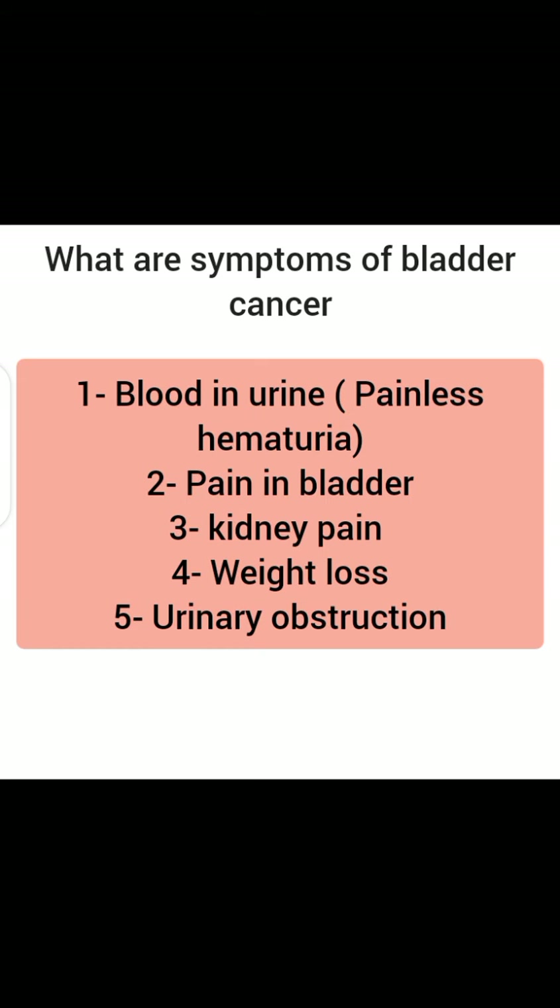What are the symptoms of bladder cancer? Blood in urine without pain — that's called painless hematuria — pain in the bladder, kidney pain, weight loss, and urinary obstruction.